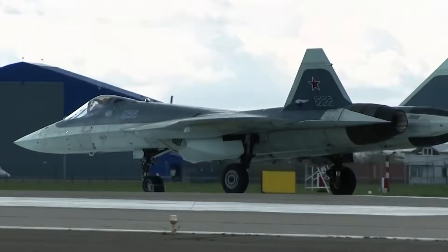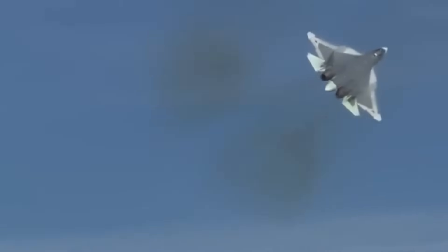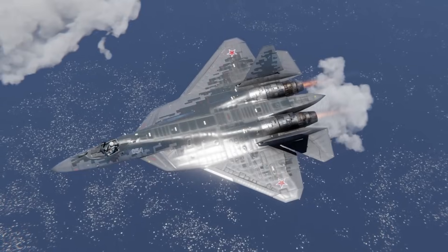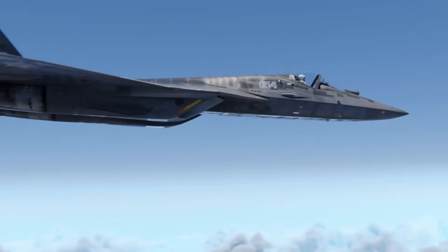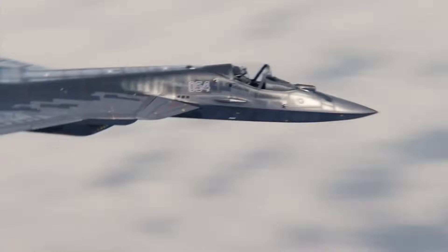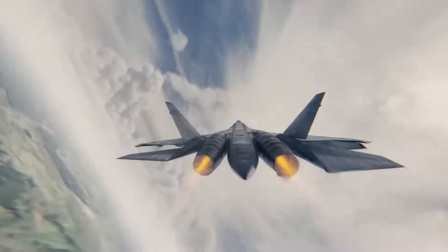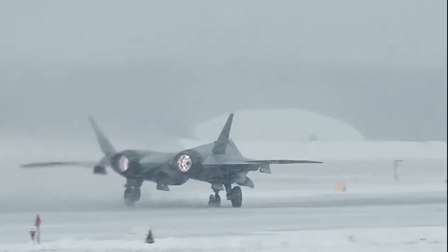The level of international interest demonstrates that this aircraft is viewed as a legitimate alternative to Western fifth-generation fighters, particularly for nations that can't access or afford American platforms. The Su-57E's redesigned nozzle represents more than just an incremental upgrade — this is Russia making a statement that they're rewriting the established rules of stealth technology. Despite facing significant obstacles over the past decade, Russian aerospace engineering continues advancing at a pace that's forcing Western military analysts to completely recalculate their threat assessments.